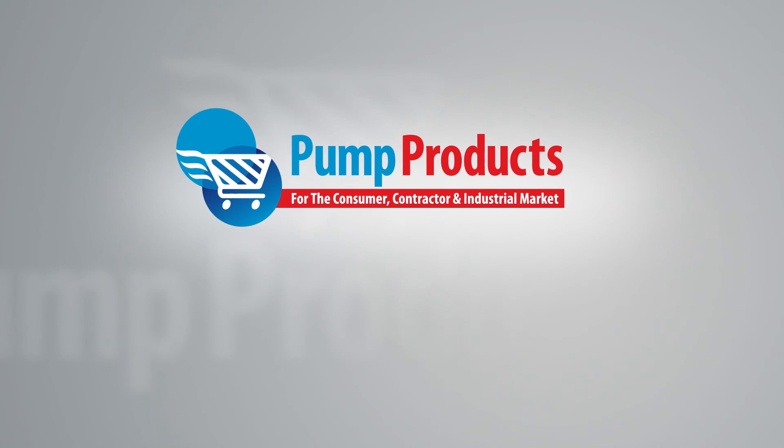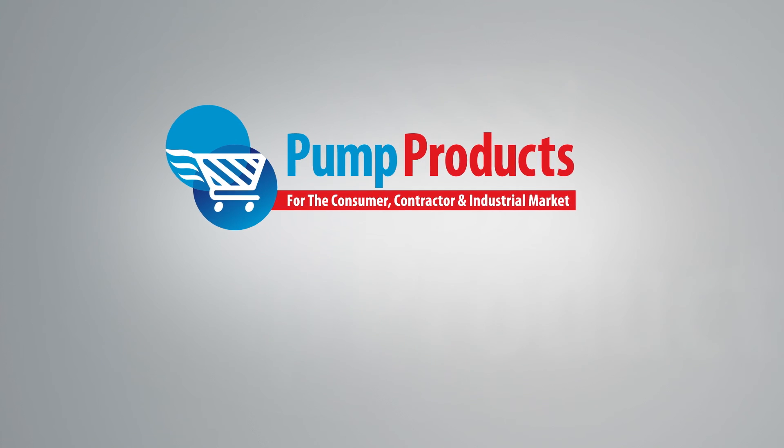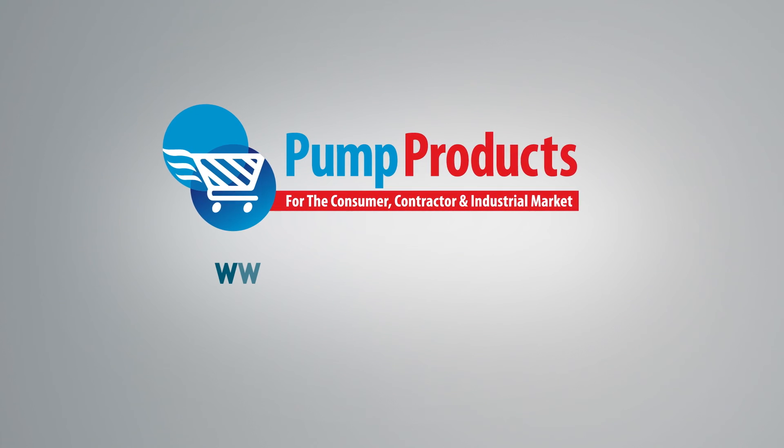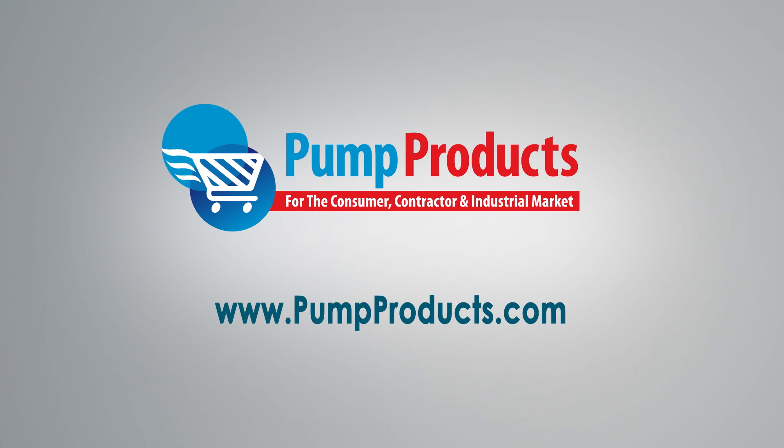Pump Products — your direct connection to Goulds pumps and parts. Visit us at www.pumpproducts.com or call our toll-free number today: 1-800-429-0800.